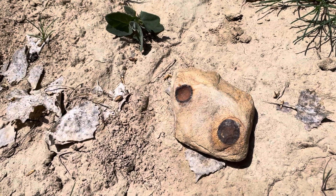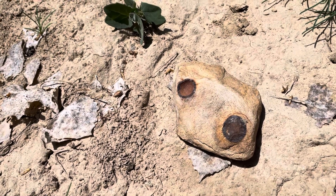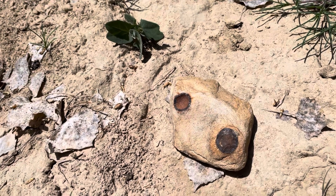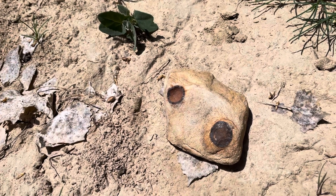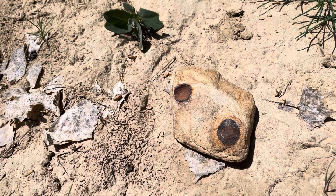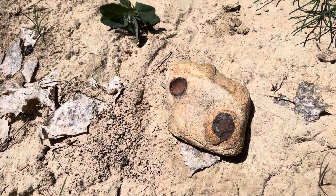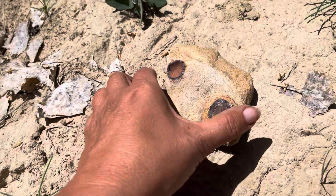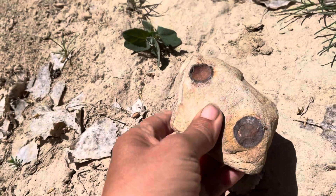Hey everybody, welcome back to another Featured Friday here at Let's Go Geo. Every Friday I show some interesting specimen or feature in the field and I let you guys take a fun guess at it in the comments before I reveal what it is. And some of them might be easy, some of them harder. But this is today's challenge.